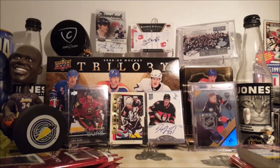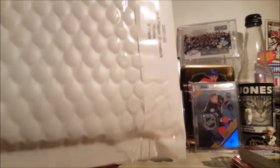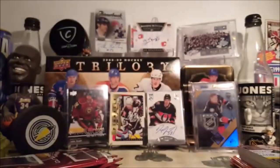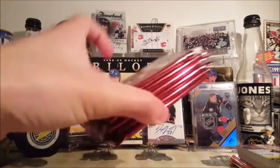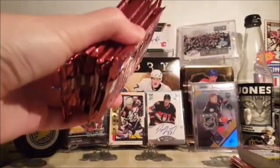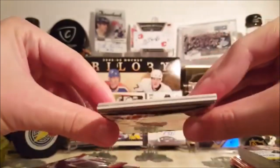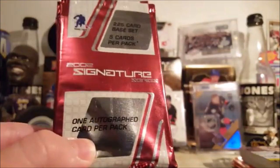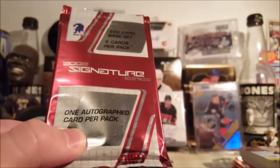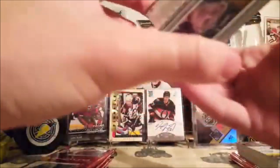Hey guys, Mr. 934 here. Today I have 12 packs of 2001-2002 Be A Player Signature Series — got six packs in that bubble mailer and six more packs here. I opened it and my phone crashed, the video didn't save. Got this far through it, didn't take anything out. Six of these packs say 2002 Signature Series on the pack, one autograph card per pack. Should be a fun break — 12 autographs — and apparently there are jersey cards in here, so let's begin.